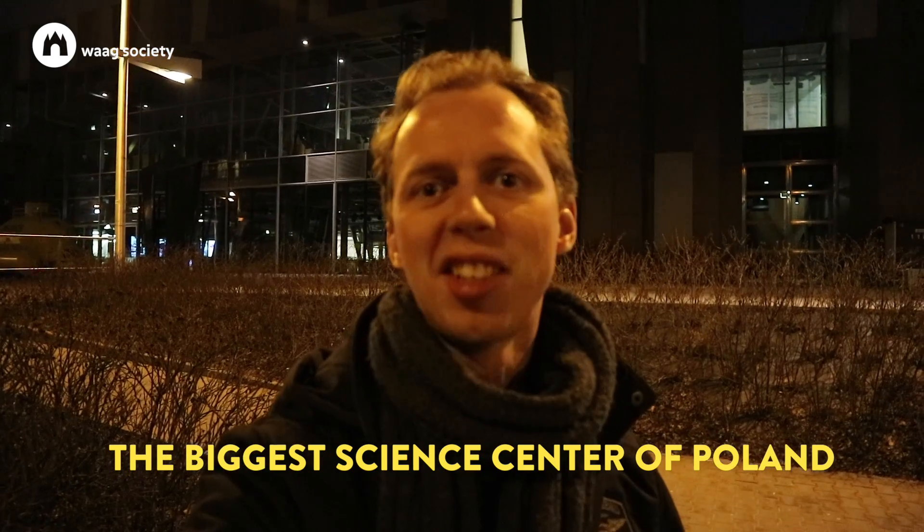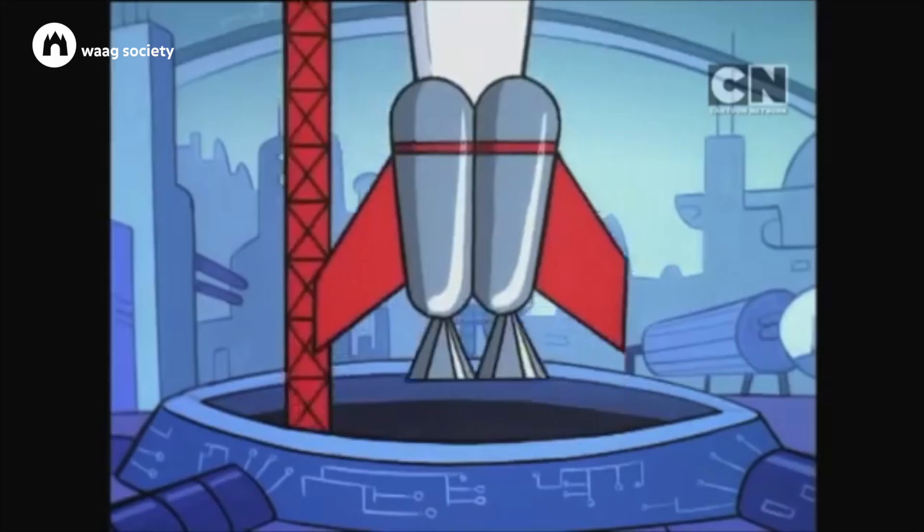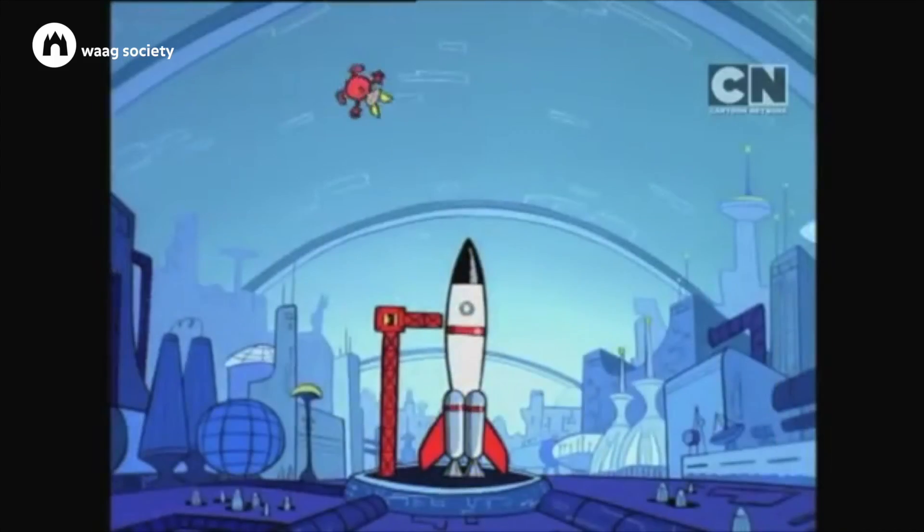To be honest, it was quite hard to find biohackers in Warsaw. So instead, I've made an appointment here at the Copernicus Science Center. As a child, I really loved going to science centers. This is, I think, a place where a lot of people start tinkering with technology and science. Over here they have a big bio lab, so we're going to take a look inside.